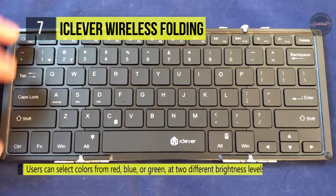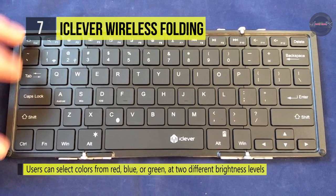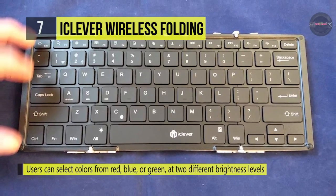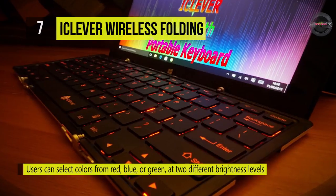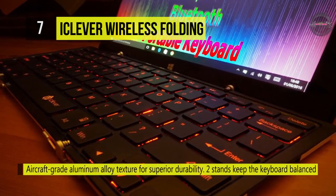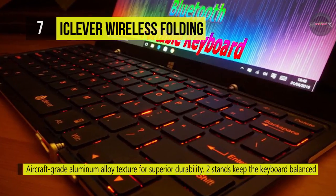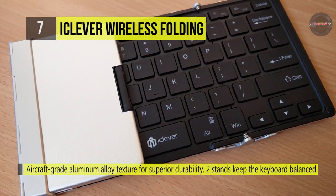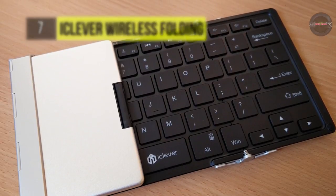It features aircraft-grade aluminum alloy texture for superior durability, and the two stands keep the keyboard balanced for a better typing experience. Users can select colors from red, blue, or green at two different brightness levels, making it easy to see the keys in various situations — even in a dimly lit room, a dark airplane cabin, or any other occasion.